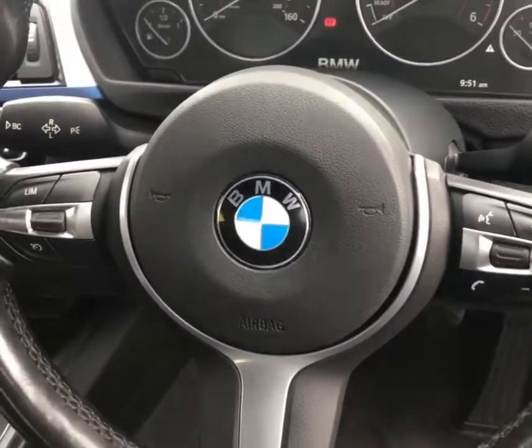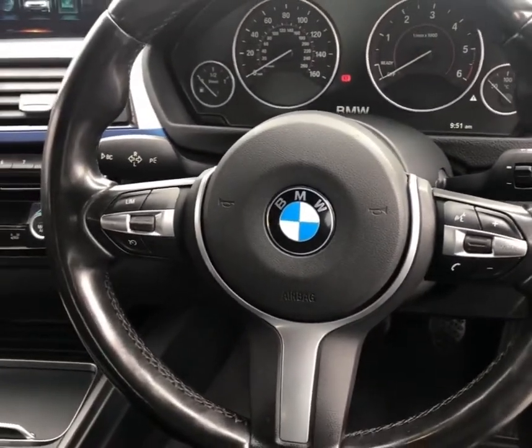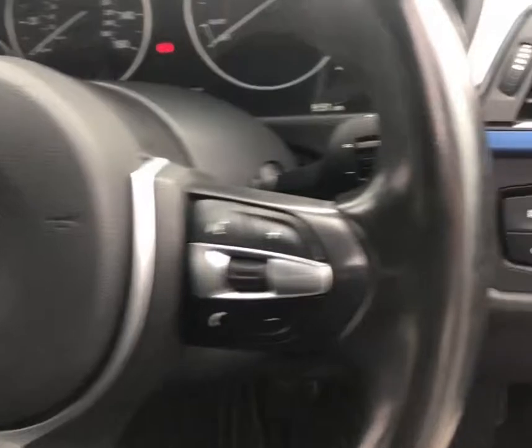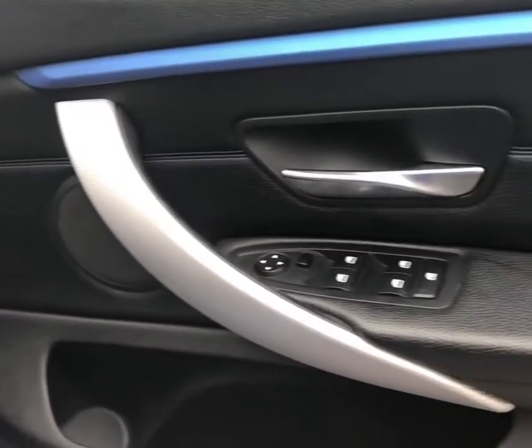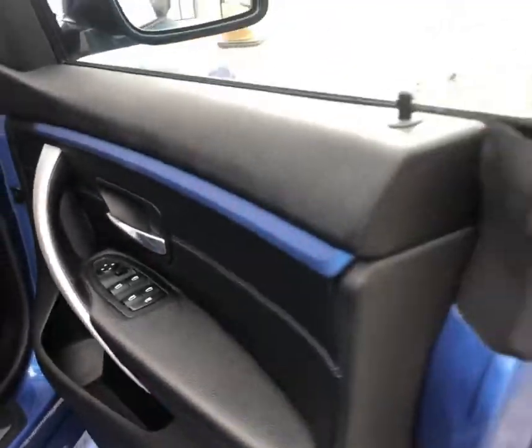It's also got a leather-wrapped M Sport steering wheel with fingertip controls, including volume controls and speed limiter. All four windows are electric and the mirrors are electronically adjustable.